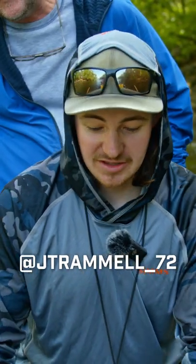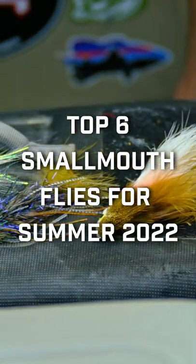Hey guys, Josh Trammell from Mad River Outfitters and Ohio Fly Fishing Guides, and these are my top six flies for smallmouth for summer of 2022.